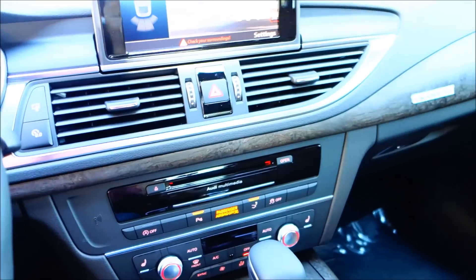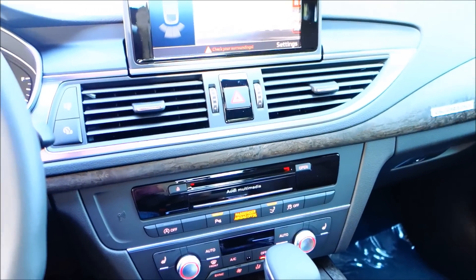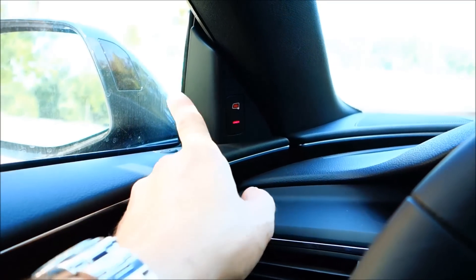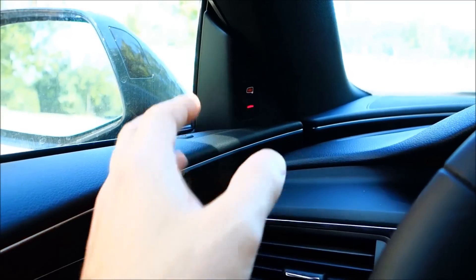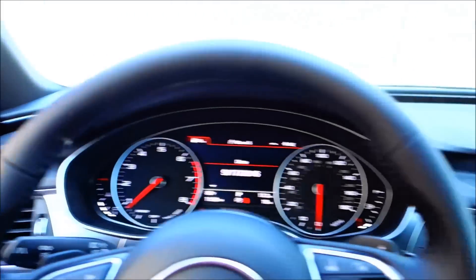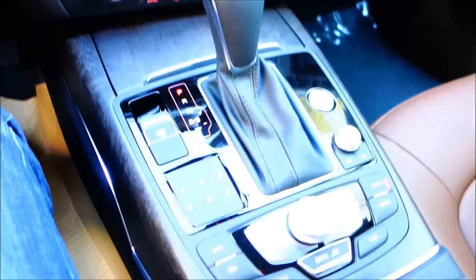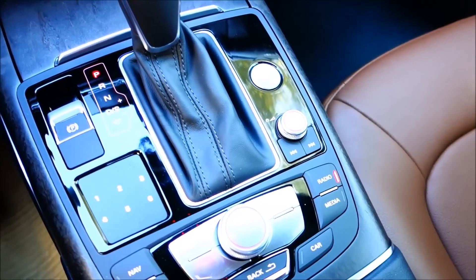Overall the dash is done really nice. I love the layout — Audi has changed its layouts throughout the years and they're really doing a great job. Also I wanted to point out right here by the mirror — this is your sensor that detects if there's a car on the side of you. Let's talk about the middle compartment.